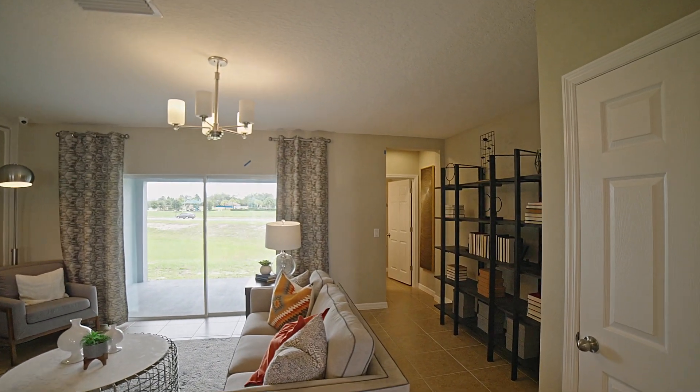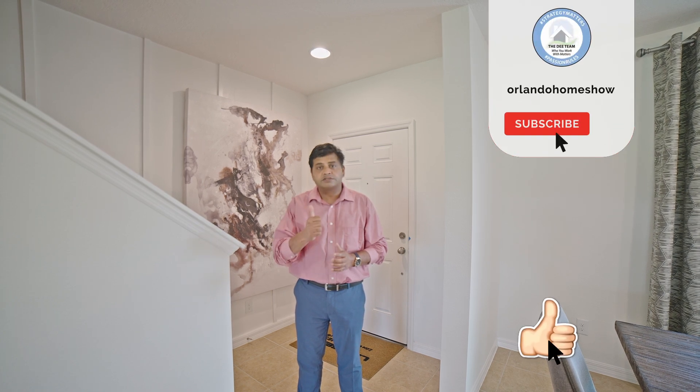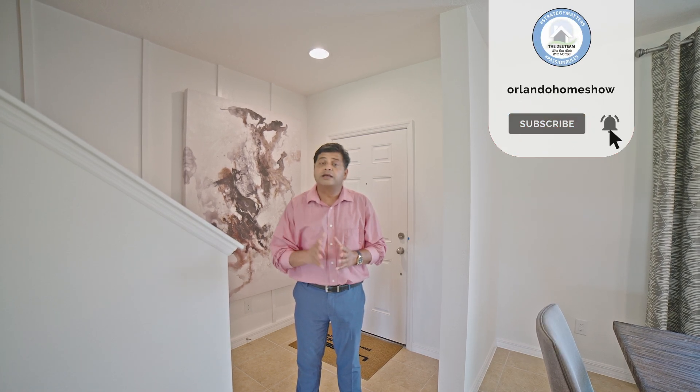Welcome to another beautiful model. This townhome is about three bedrooms, two and a half bathrooms, 1,603 square feet. If you are looking to buy a home anywhere in Central Florida or the Tampa area, this is a great resource. If you haven't subscribed to our channel, press that thumbs up button, show us some love, and subscribe.